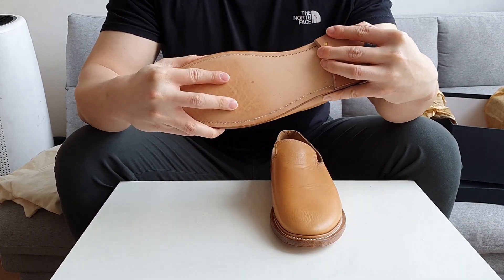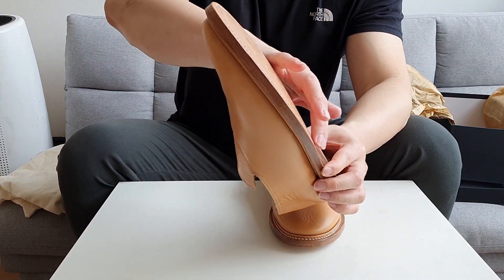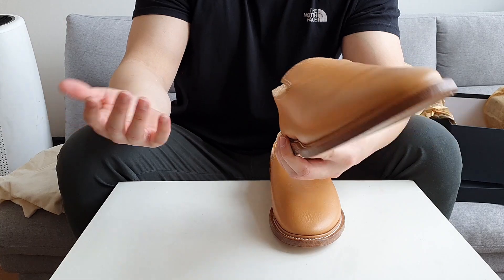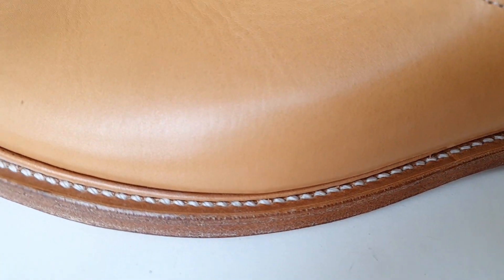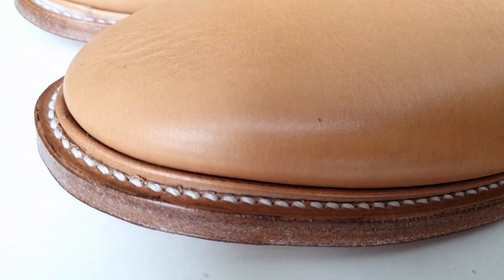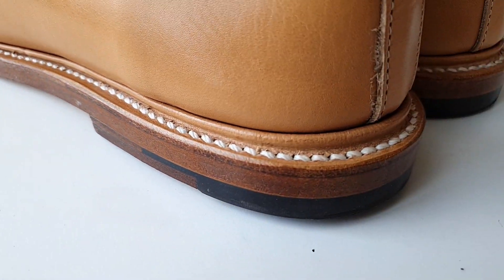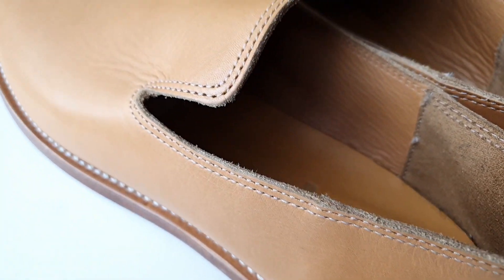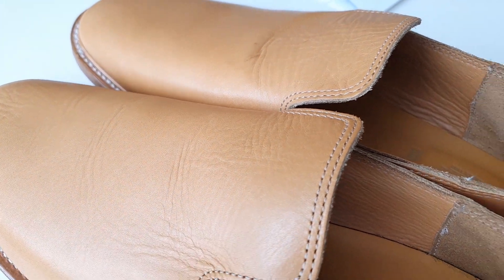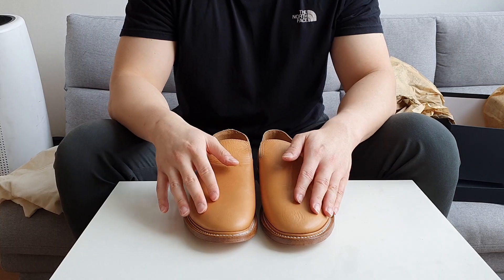It's not flexible — it's very stiff and sturdy. I expected these to bend more but they don't. They have channeled insoles, and the color is tan. The color will change as I wear them, darkening to more of a brown. I'll show you if the color actually changes as I wear them more and more.